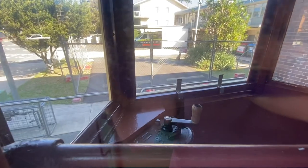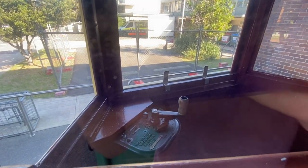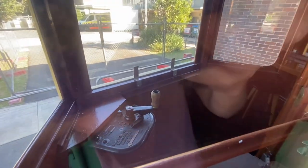Let's look at the driver's brake stand. Actually, that's the throttle controller and accelerator. So I think the brake stand would have been on the other side.